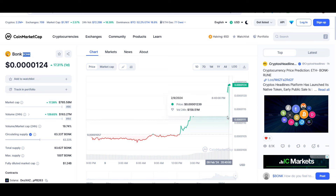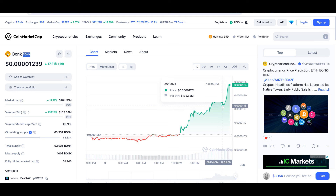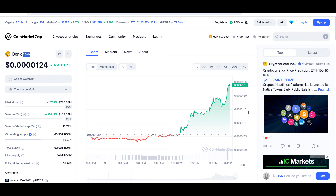Later in the video, I'll give you the exact entry price, where you should be buying, where to take profit, and whether buying this coin is a good idea or not. So if you're interested, please watch this video till the end and don't forget to like this video.